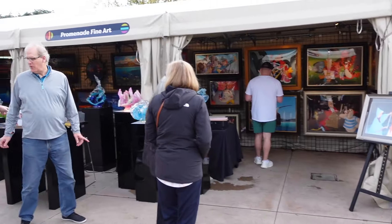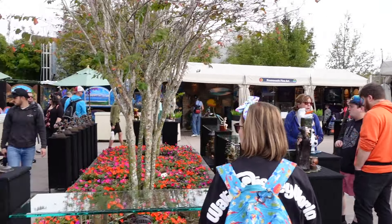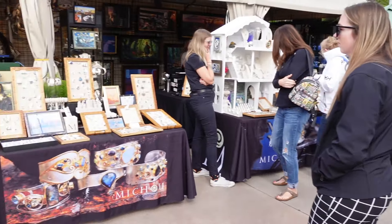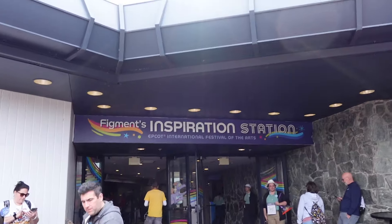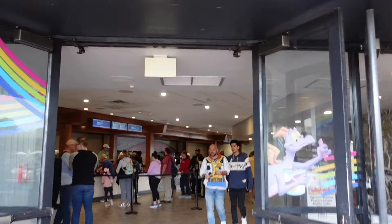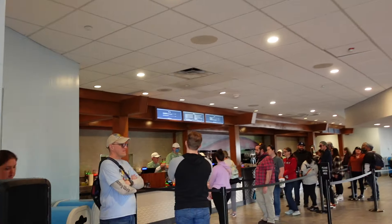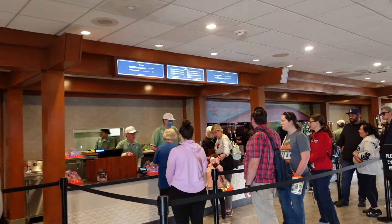We're going to check out some of the artists. We have a few down here — it's nice to have a wander and just browse. We're into Figment's Inspiration Station, and here they have rainbow flights which we are definitely trying, and potentially a rainbow cake with frozen skittles. So we'll give it a go.